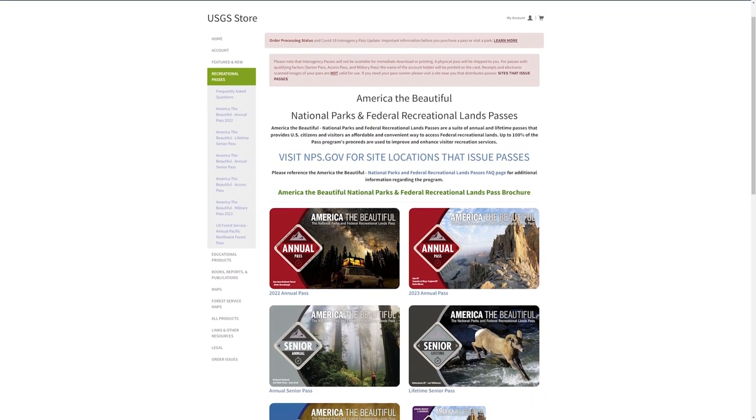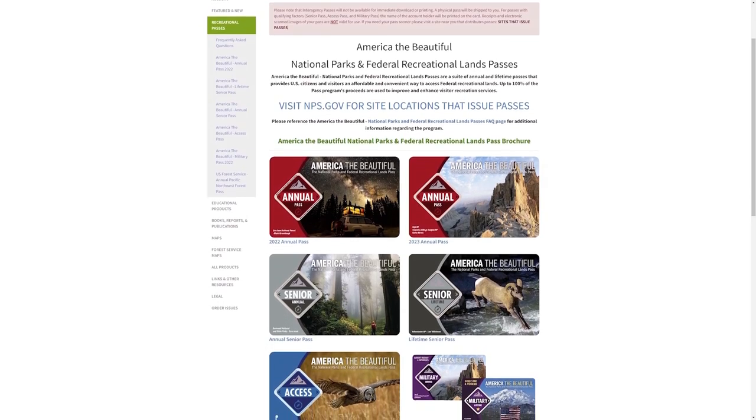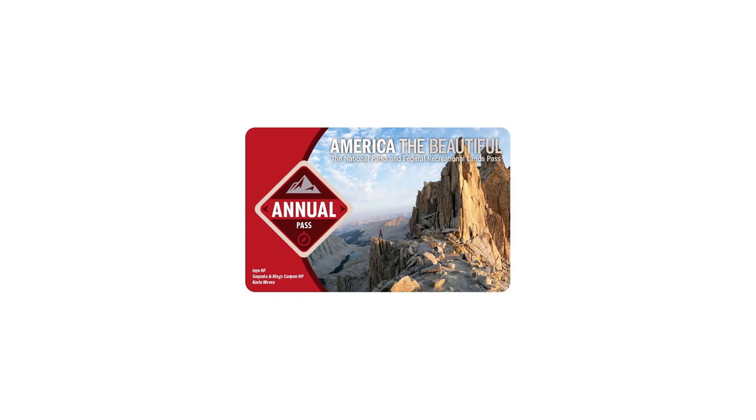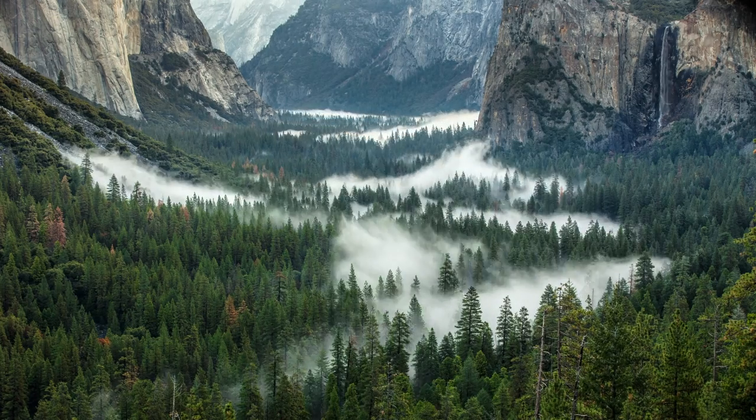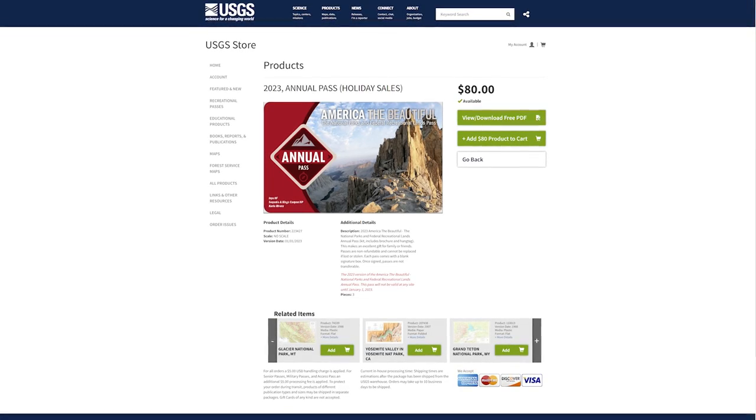You might see it referred to as the interagency pass wherever it's listed. The America the Beautiful Pass allows you access to all of these lands for a fee, or for free if you fall under certain designations. Starting with the annual pass — this covers most people and gets you into 2,000-plus federal recreation sites, including national parks, monuments, forests, wildlife refuges, and more. The pass costs $80 and is good for one year from the date of purchase.